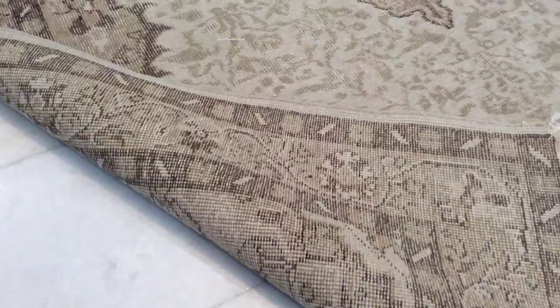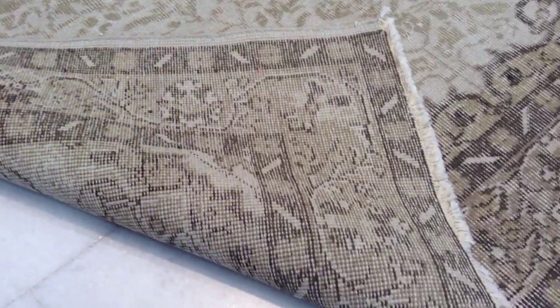It's got a singed hatch. From the back side, you can see this high-quality Turkish handmade knot.